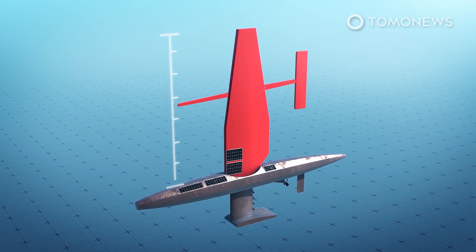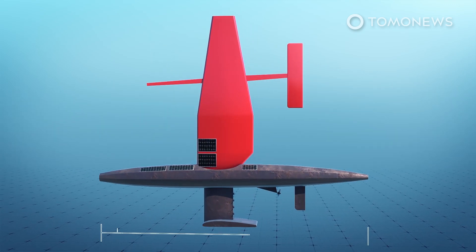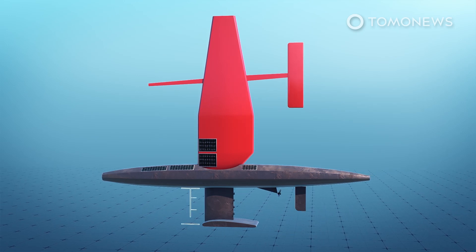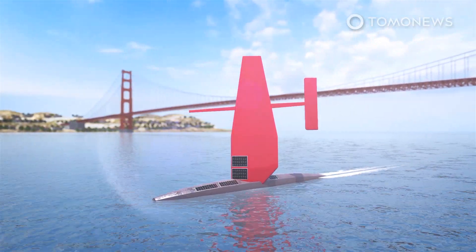The typical sail drone is a 7-meter long sailboat with a robot brain that can stay at sea indefinitely, thanks to electrical power provided by a combination of wind and solar power. Sail drone hulls are usually very low and narrow, and they use stiff wings as sails.